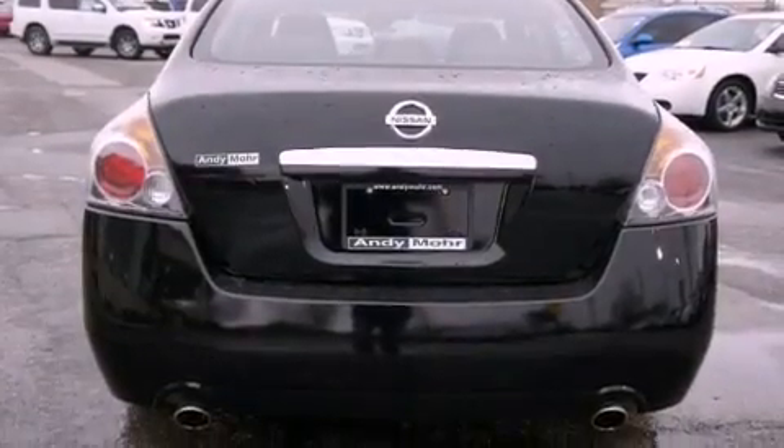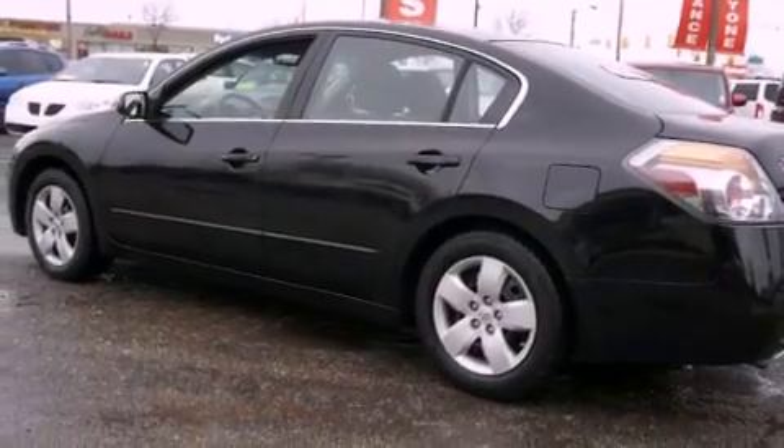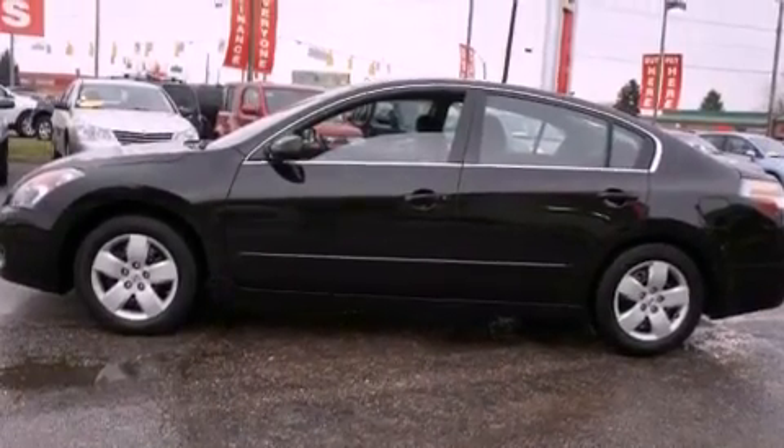Features include a low tire pressure indicator, air conditioning, cruise control, a CD player, tinted glass, an anti-lock braking system, dual airbags, side impact door beams, a folding rear seat, and keyless ignition.